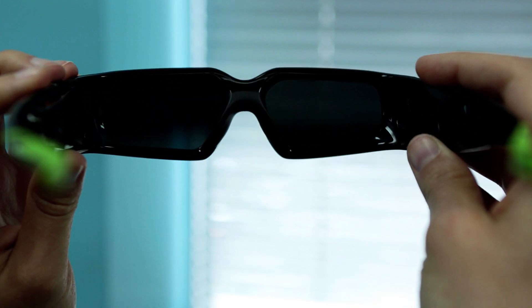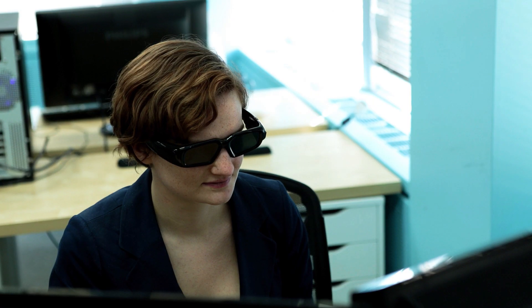There are a couple of different reasons for this. Some audiences don't like wearing glasses, while others experience motion sickness or headaches.